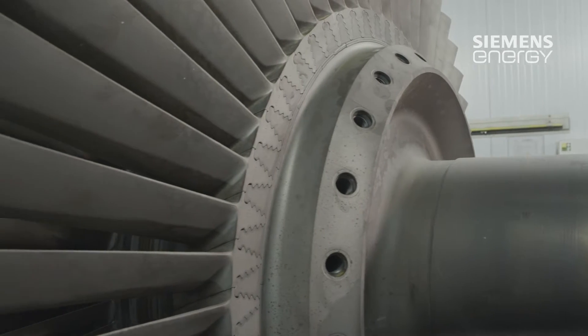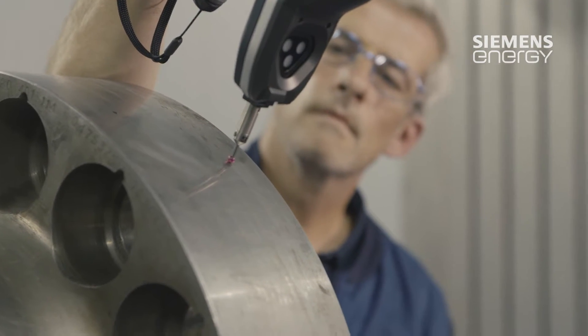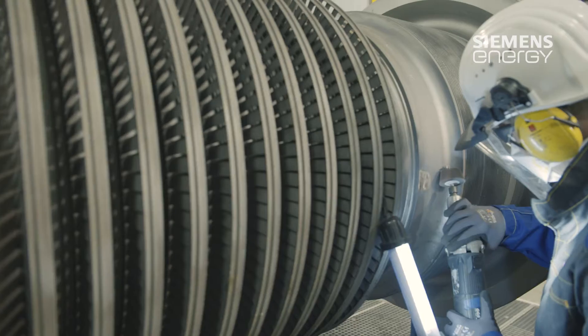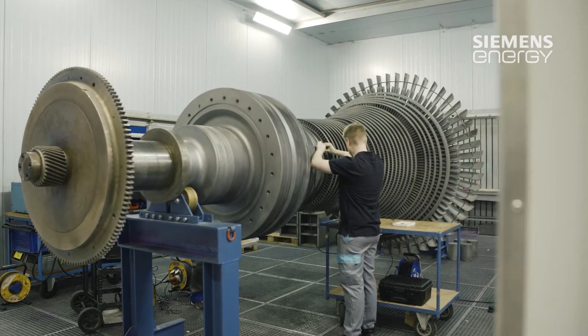The very fact that the customer has invested so much money in air transport to have their machine parts repaired in Mülheim shows the great faith they place in the service center. Damage had occurred due to an operating error and the customer really didn't know what to do. They knew they had a problem and they needed a solution, so they contacted us immediately.